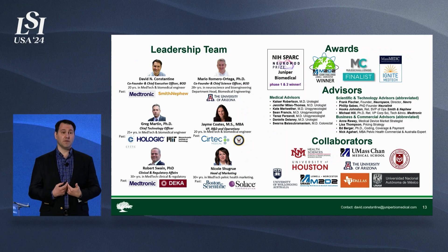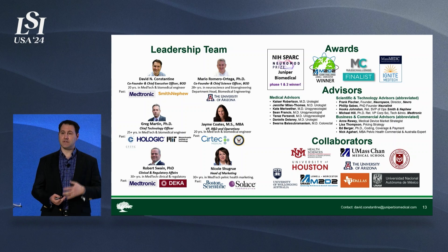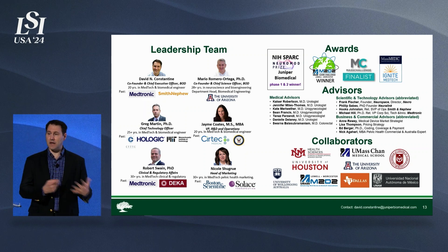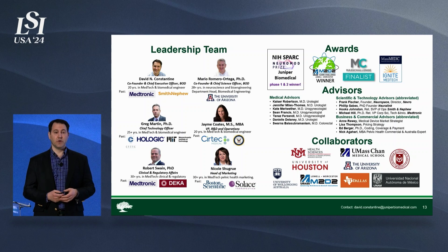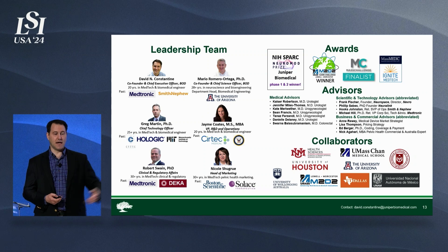I have the privilege of leading a spectacular team with deep experience in both large multinational corporate work as well as startup experience — an army of passionate advisors: medical, business, and technology advisors and collaborators that have helped us get to this point. We recently won the Neuromod Prize Phase 2 from NIH, a really prestigious win for us. We're involved in MedTech Innovator, and we have closed a seed round — we'll be making announcements next week.